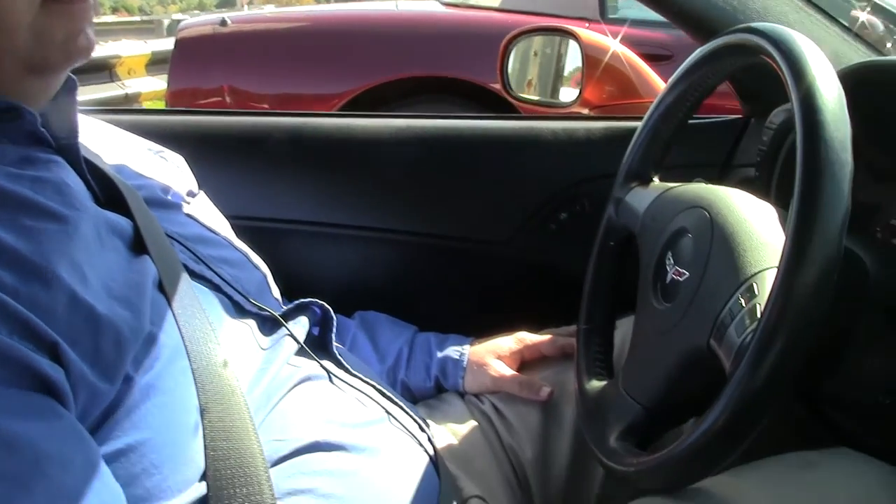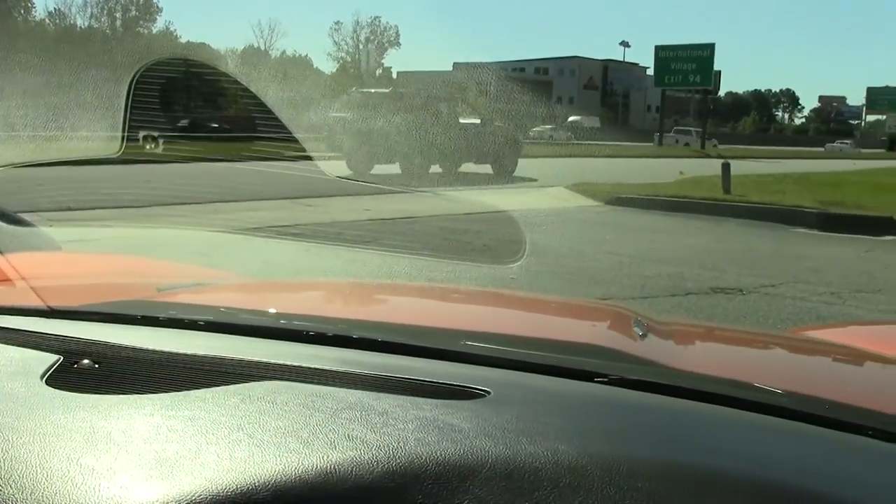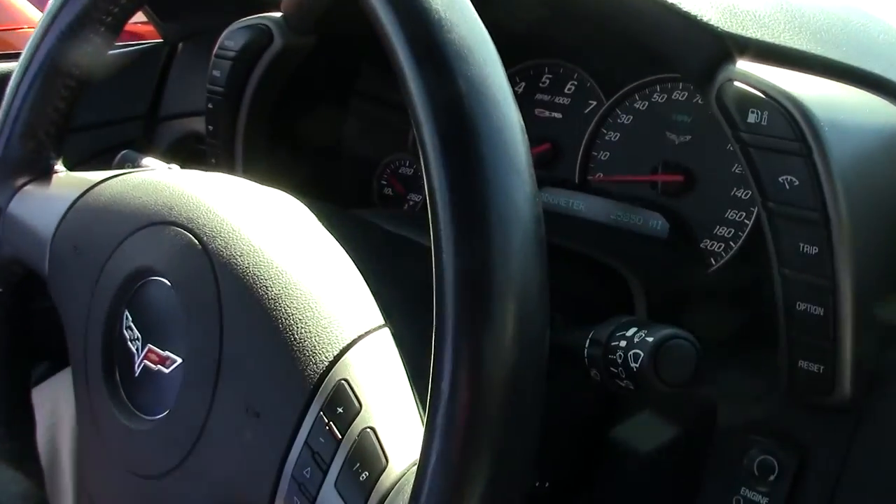Welcome back to Buy A Vet folks. Today we're going to take a ride in a beautiful 2007 Sunset Orange Z06. An absolutely gorgeous car with 25,850 miles on it.